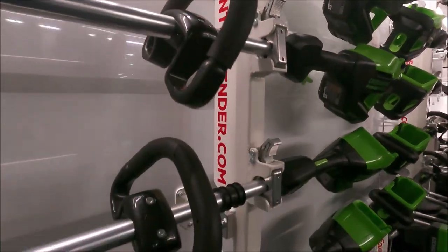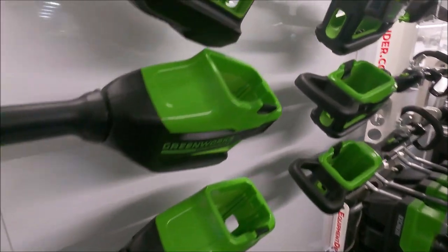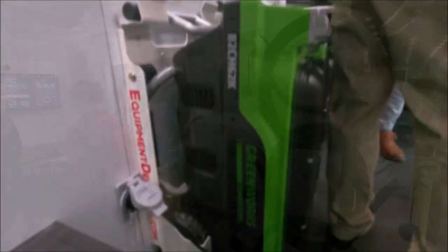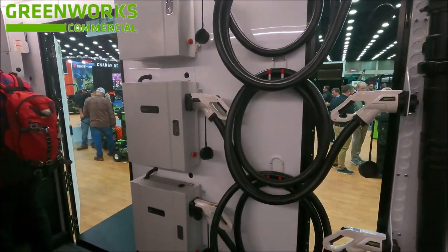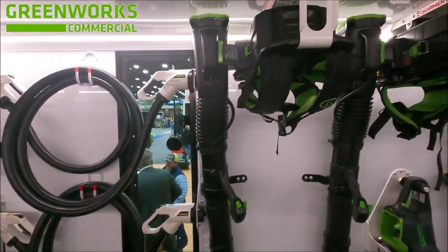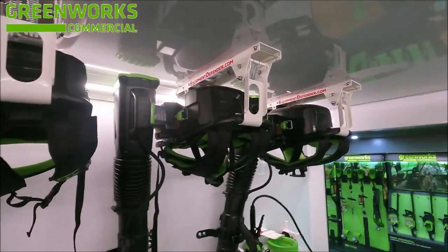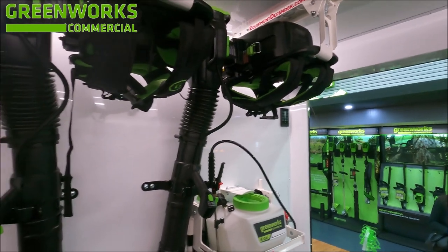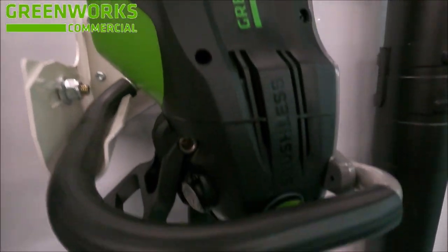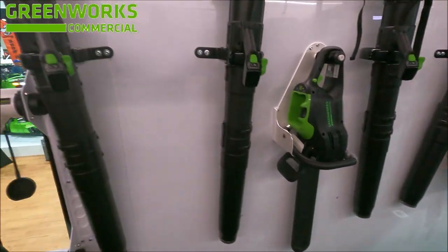They have battery-operated weed eaters, battery-operated push mowers, battery-operated hedge trimmers, chainsaws, riding mowers, commercial grade riding mowers. They even have a system to equip your enclosed trailer so you don't have to take your stuff somewhere else to charge. They have backpack blowers, racks to mount everything, battery-operated sprayers — Greenworks commercial grade stuff.